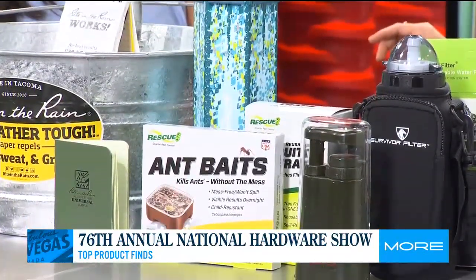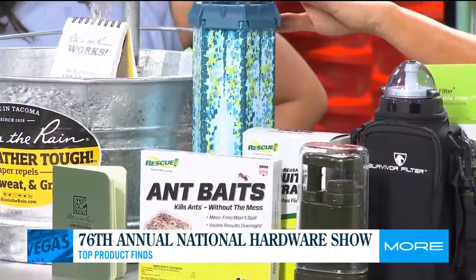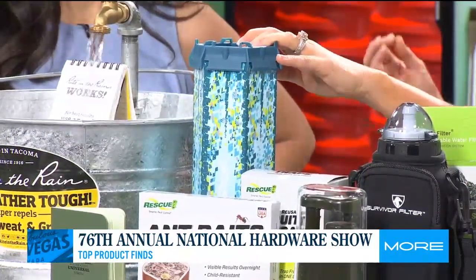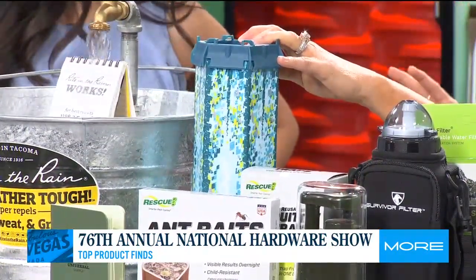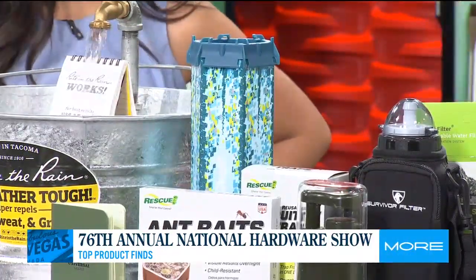Do you have ant and fly problems in the summer, winter, all the time? We get crickets, we get everything — cockroaches. This company, Rescue, gets rid of them in a natural way, because I don't want to spray something like Raid. I like the natural approach — better for the environment, kind of a one-for-all thing.